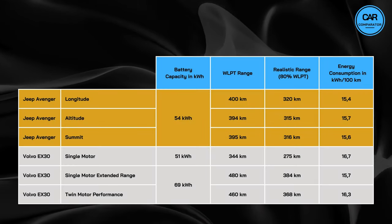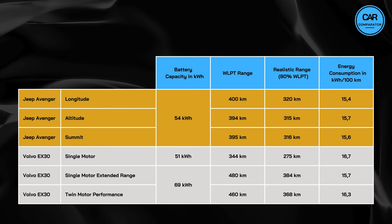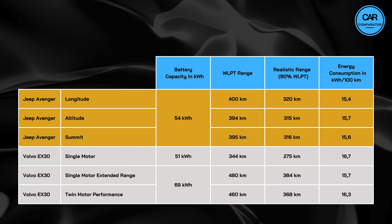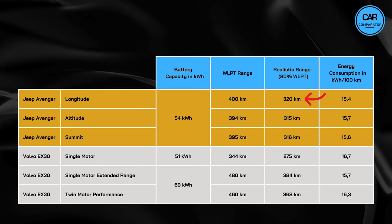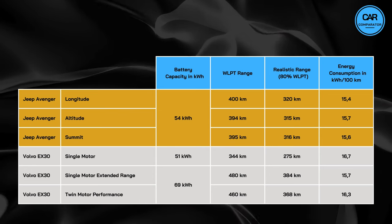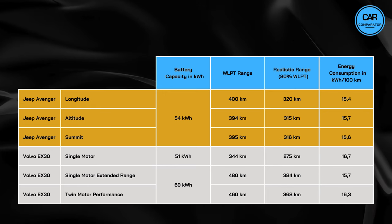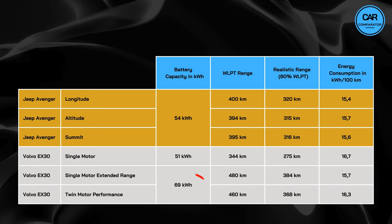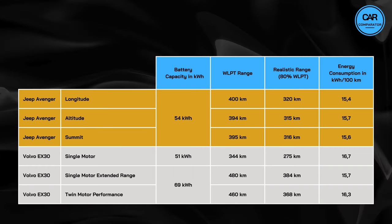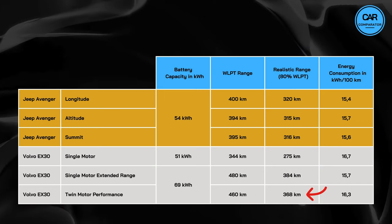Time to take a closer look at battery, range and energy consumption figures. The Jeep Avenger lineup is equipped with a 54 kWh battery across all trims, offering WLTP ranges ranging from 394 to 400 km. In real-world conditions, considering 80% of the WLTP range, the Avenger achieves realistic ranges of approximately 315 to 320 km. Switching to the Volvo, the Single Motor variant features a 51 kWh battery with a WLTP range of 344 km, translating to a realistic range of around 275 km. The Single Motor Extended Range and Twin Motor Performance variants are equipped with a larger 69 kWh battery, resulting in higher WLTP ranges of 480 and 460 km respectively, with realistic ranges of approximately 384 and 368 km.